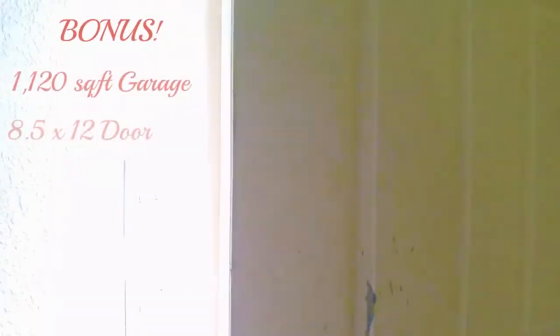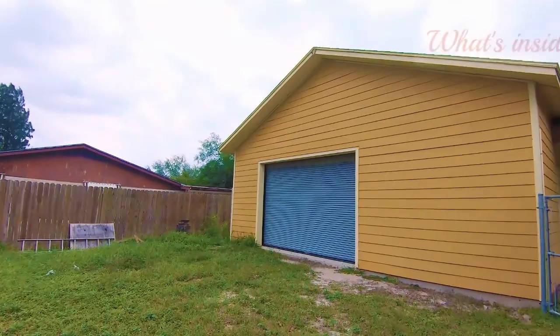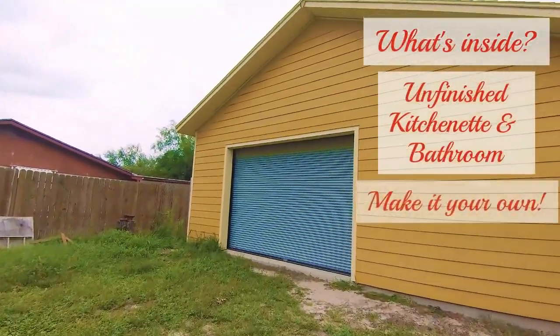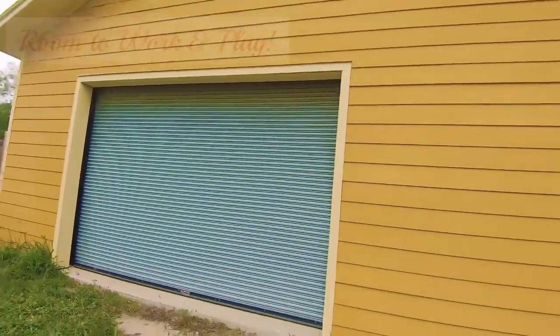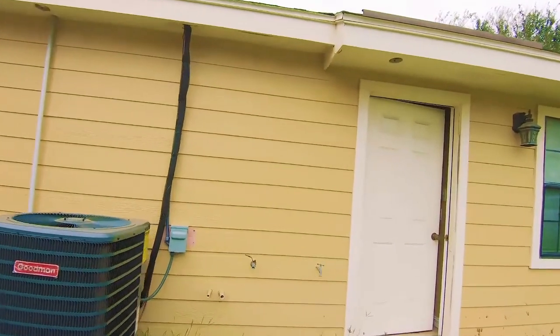Right out here I have this big garage — 12 by 8, almost eight and a half feet tall. Really nice — 1,120 square feet there. We're sitting on a corner lot, 0.37 of an acre to be exact.